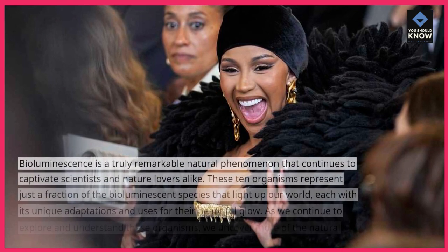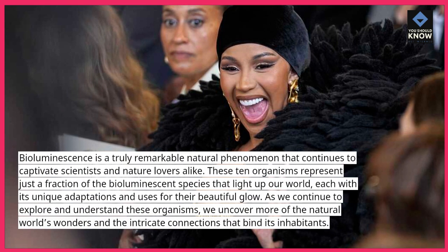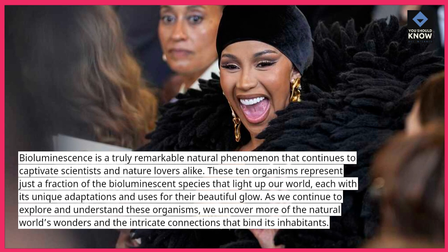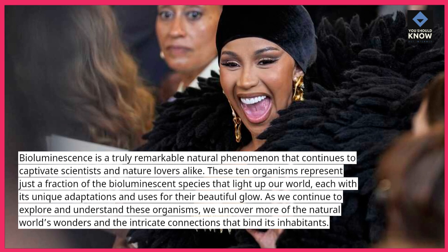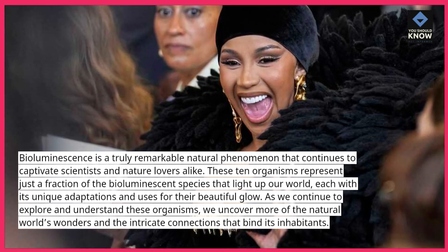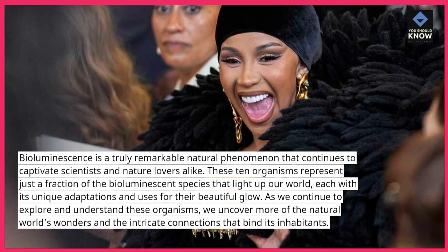Bioluminescence is a truly remarkable natural phenomenon that continues to captivate scientists and nature lovers alike. These 10 organisms represent just a fraction of the bioluminescent species that light up our world, each with its unique adaptations and uses for their beautiful glow. As we continue to explore and understand these organisms, we uncover more of the natural world's wonders and the intricate connections that bind its inhabitants.